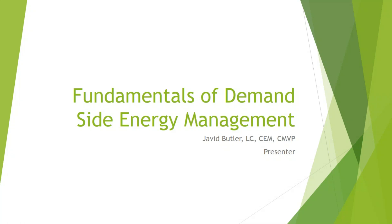During today's presentation, you can submit questions for our guest using the questions box on the right side of your screen. I'll pose them to Javid during Q&A after his presentation. Hello everybody and welcome to Fundamentals of Demand-Side Energy Management. Today we're going to start with the basics of Demand-Side Energy Management, or DSM.